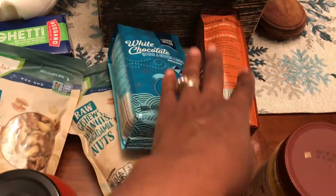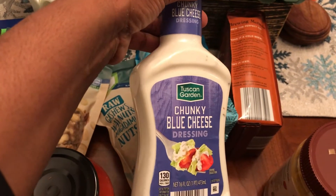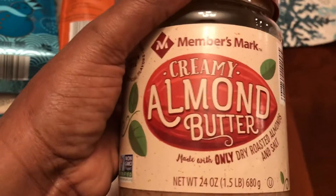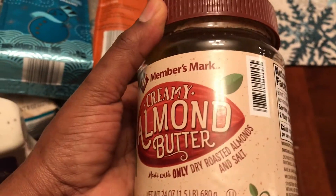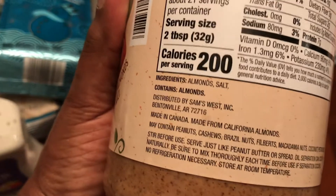Got some chunky blue cheese dressing for my husband from Aldi. Got almond butter from Sam's — I couldn't find any at Aldi that was just almonds and salt, but this one's ingredients are only almonds and salt.